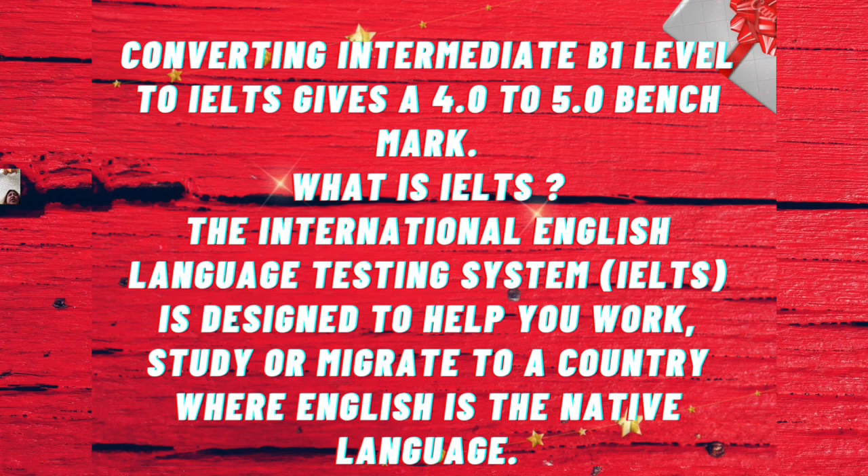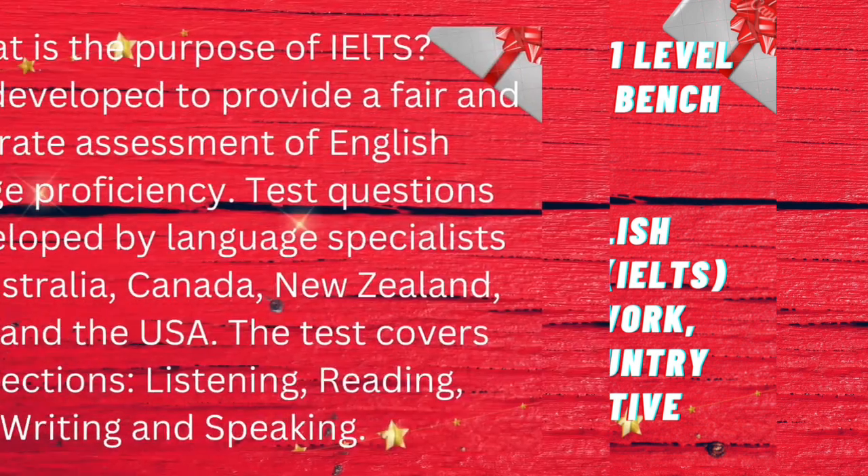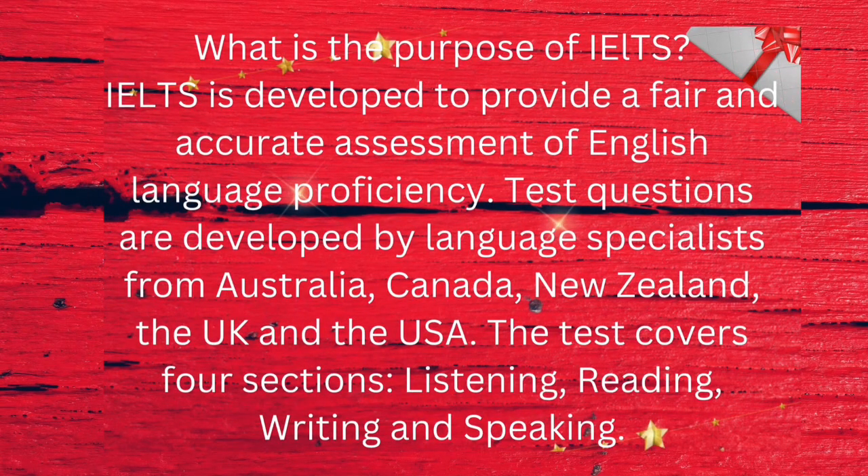What is IELTS? The International English Language Testing System, IELTS, is designed to help you work, study, or migrate to a country where English is the native language. What is the purpose of IELTS? IELTS is developed to provide a fair and accurate assessment of English language proficiency.